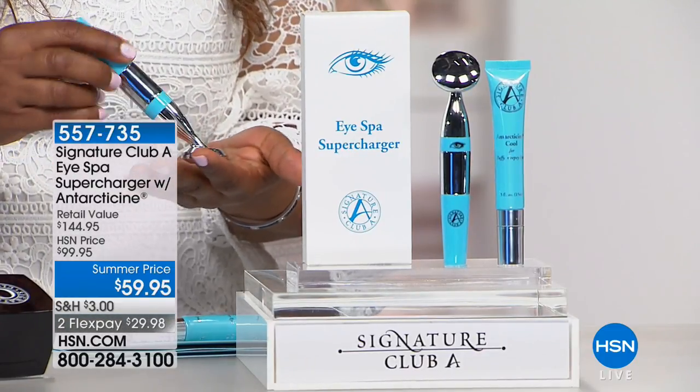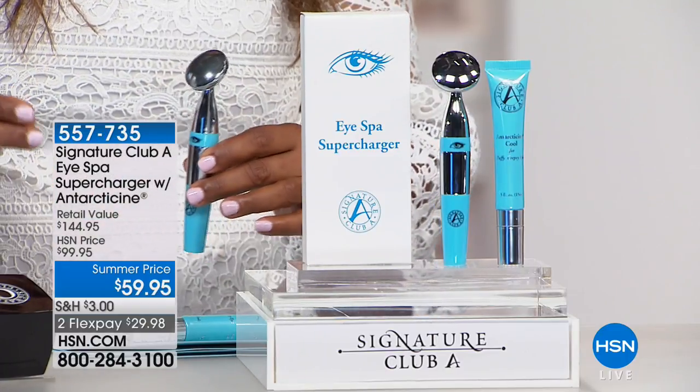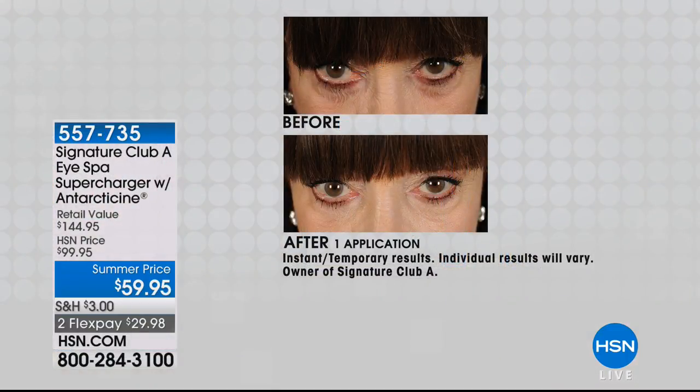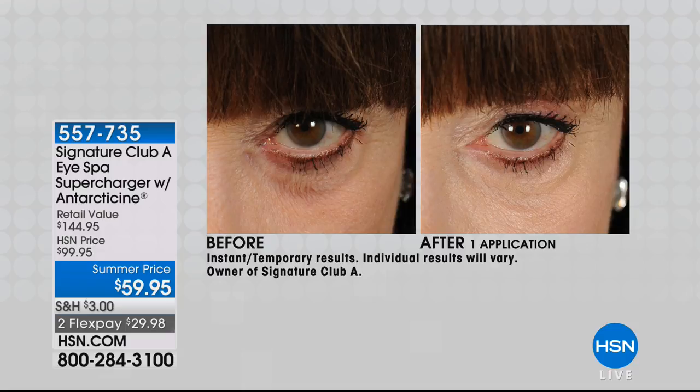We're going to be offering technology — there are a lot of beauty tools on the market right now, and Adrienne is bringing us one that is a registered beauty device, a medical device, a therapeutic massager. You're looking at a very crepey, puffy eye and a dark eye — take a look at the difference. This is antarticine and the eye tool — the de-puffer.